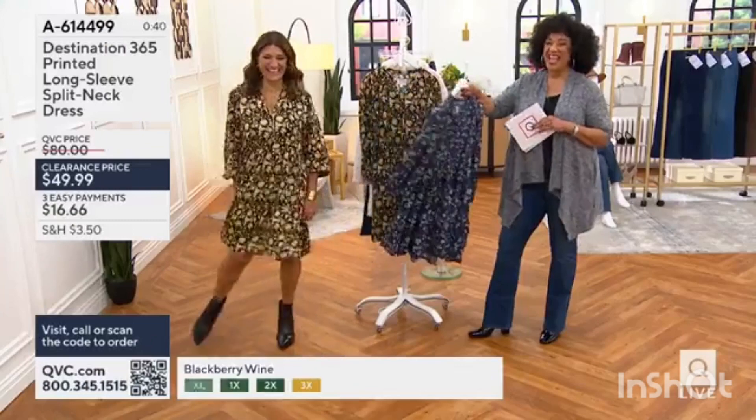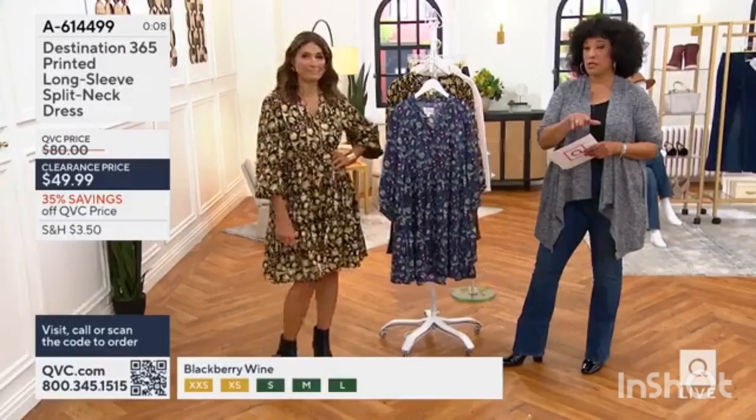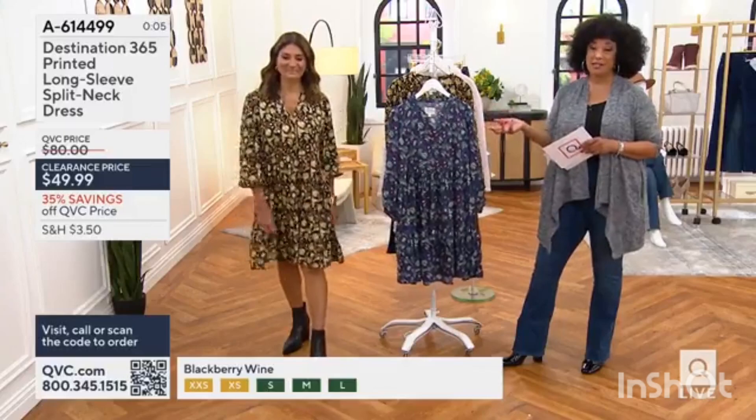It's a dancing dress. And if you want the cut off the regular QVC price — this is a nice introduction to the Destination 365.